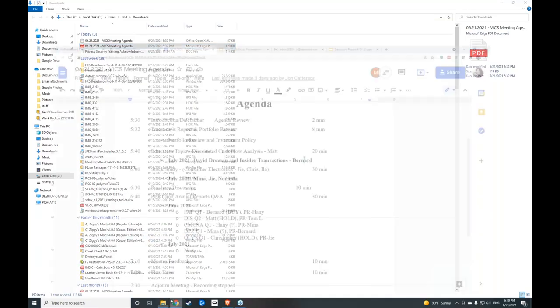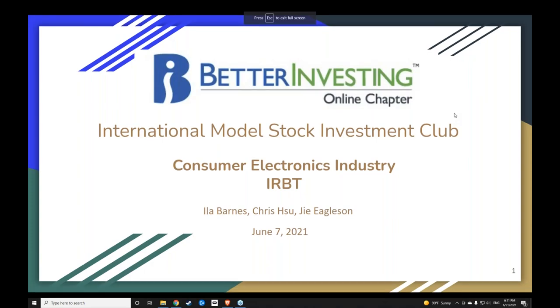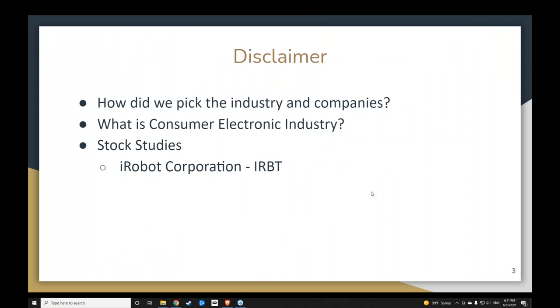We move on to the stock study. G, Chris, and Ila are covering the consumer electronics sector and have a company to present. They will talk about how they picked this industry and company, what the consumer electronics industry is. Tonight they will present one stock — iRobot Corporation — and Ila will explain why there's only one company and where the competitors are.